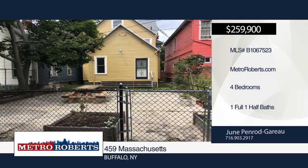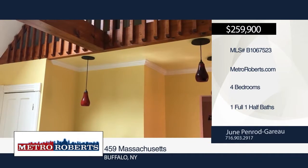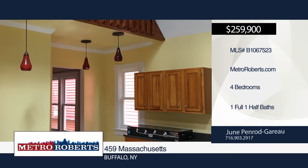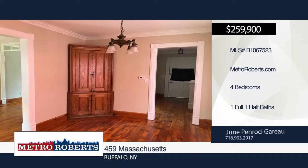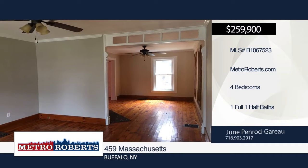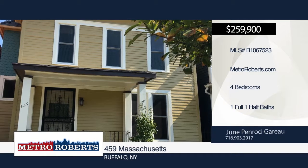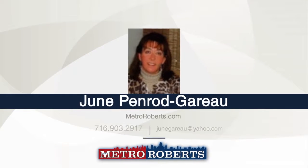This four-bedroom, one-and-a-half bath home sits in a prime location in Buffalo. It has been completely updated inside and out, featuring beautiful wood floors, fresh paint, updated electrical and plumbing, pocket doors, and an ornate fireplace. The outside of the home boasts a cute fenced yard with gardens, great for relaxing and enjoying the outdoors. Call June Penrod-Goreau to set up a showing today.